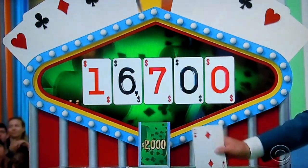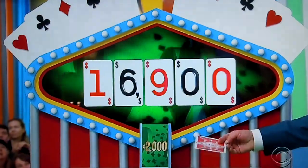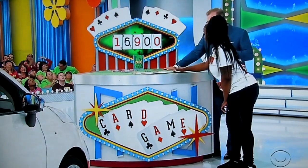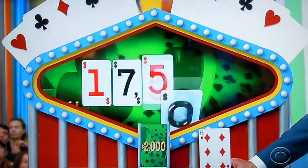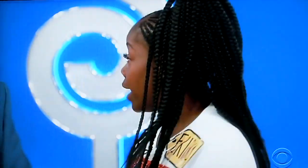A deuce. $16,900. I don't suppose that changes your mind much. I'm going to go again. A 6. $17,500. That's a range between $17,500 and $19,500.